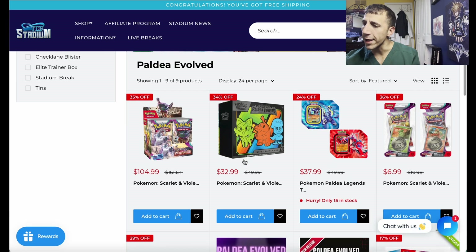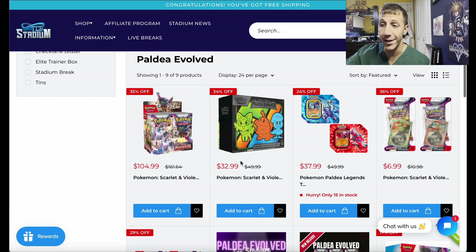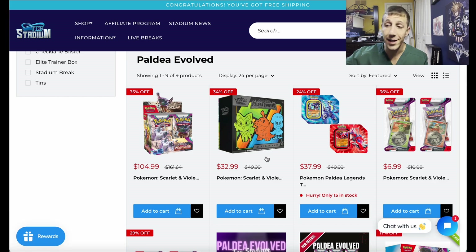The ETB is $32.99, and you get 10% off that — so roughly $30 for the ETB with the new MSRP of $50. $30 for the ETB — that's a great deal, especially now. You can add this to your cart and hit the free shipping threshold.